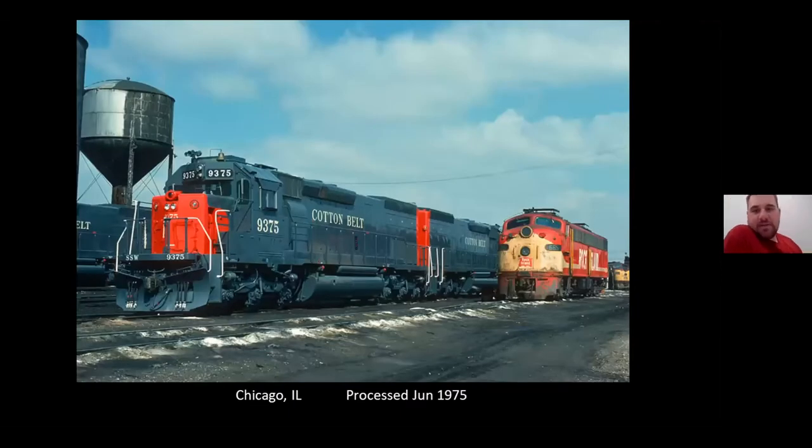This is, I believe, the South Chicago Yard. Some brand-new Cotton Belt tunnel motors are in transit out west. The Rock Island delivered quite a few of these — most of them, actually — to the Southern Pacific and the Cotton Belt. You gotta be careful; your feet get stuck in that oil back there. It's terrible. Yeah, they weren't known for their housekeeping back then.